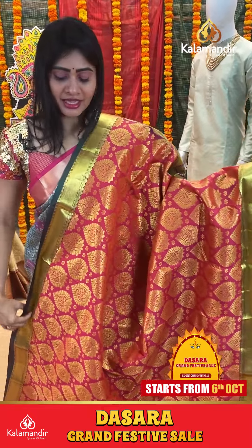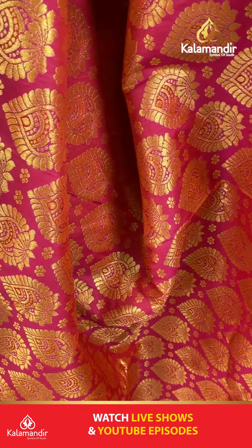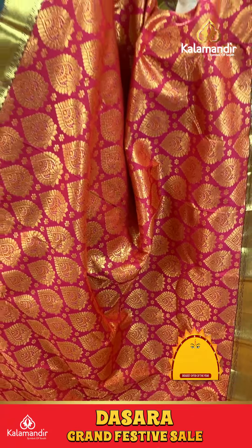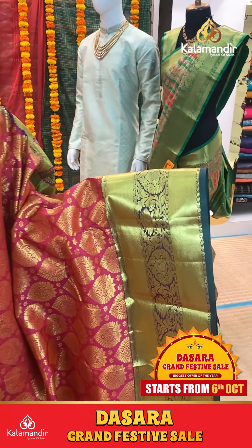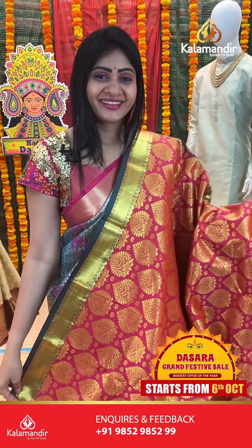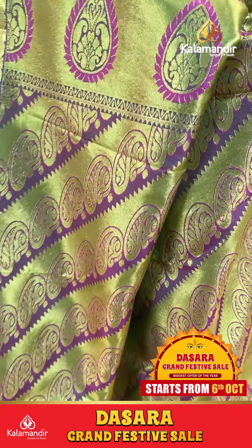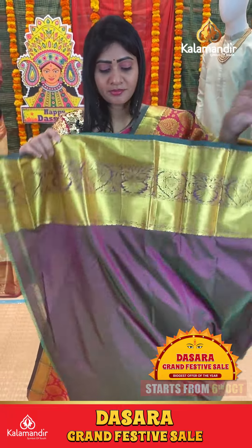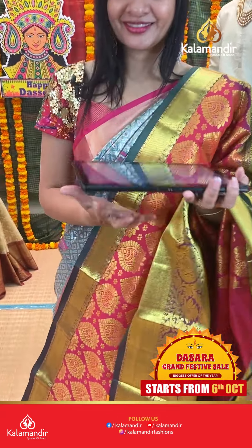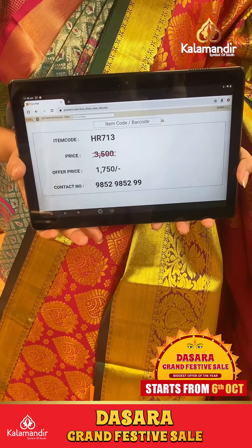It is a pink color saree with floral booties. Small florals and leaf kind of booties with gold zari. Triple border at frills. Cross kadi florals along with paisleys and temples. Blouse is dual sheer. Pink with green color combination with border. Item code HR713, offer price Rs. 1750 only.